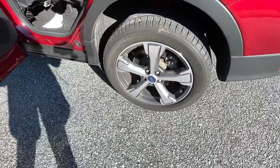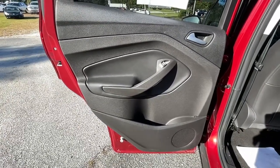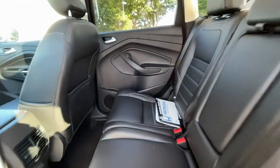Keyless entry, backup camera, fog lamps, satellite radio, remote engine start, heated mirrors, power liftgate, power driver seat, multi-zone AC, aluminum wheels.